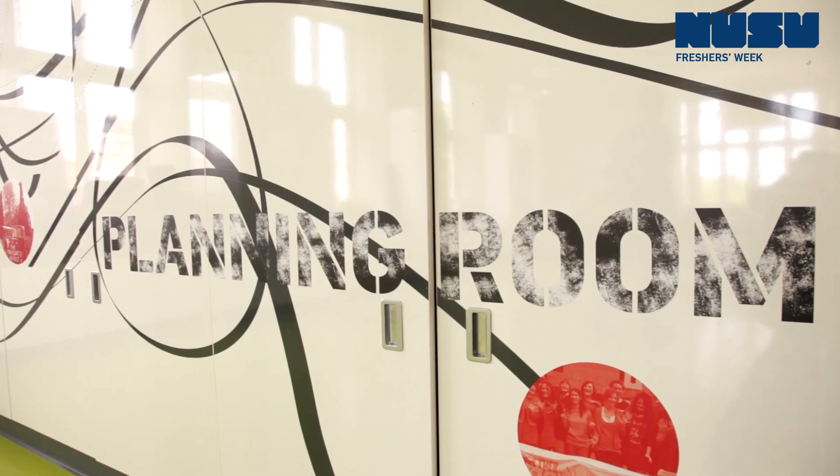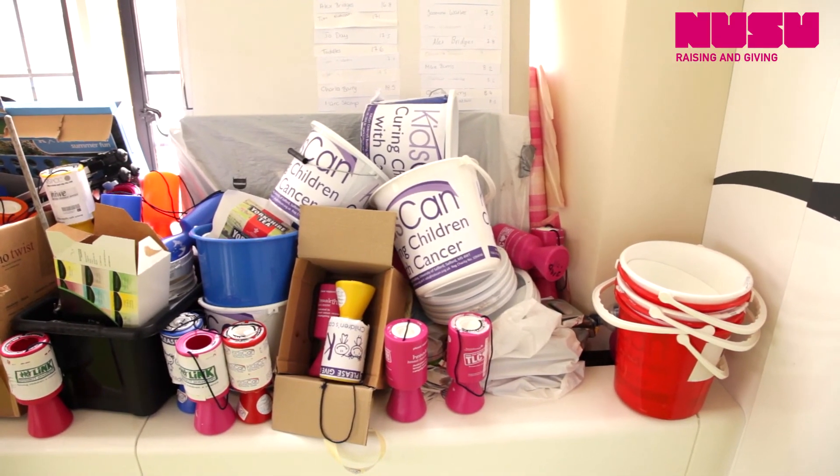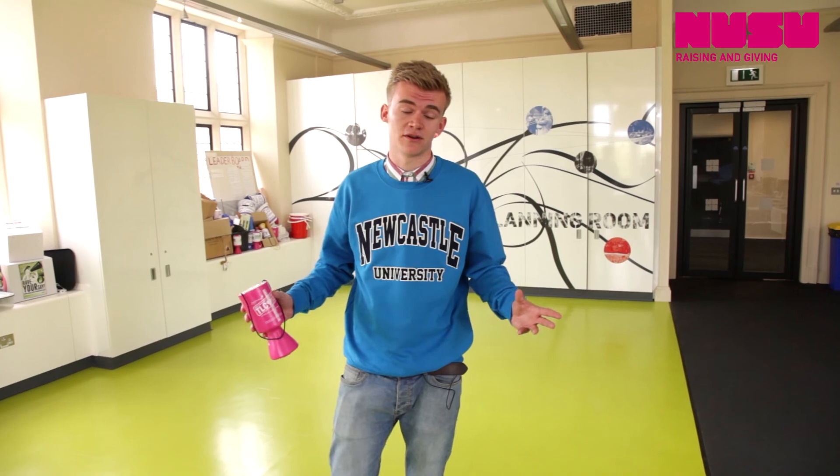This is the Planning Room. This is where the preparation for Freshers Week and for Raising and Giving Week takes place. This is a great thing to get involved with — it's a great way to meet some new people, have a lot of fun and have some great new experiences.